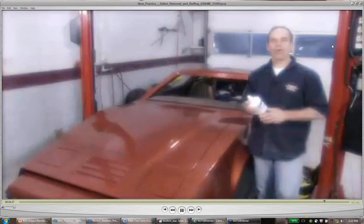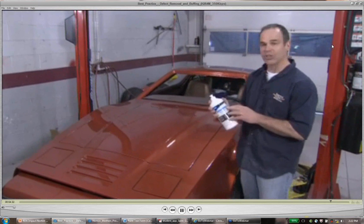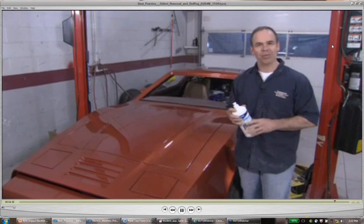If this were a dark-colored car as opposed to this gold metallic, we'd use the ultrafine machine glaze as the final step — it makes dark colors just pop. That's best practices for defect removal and buffing.